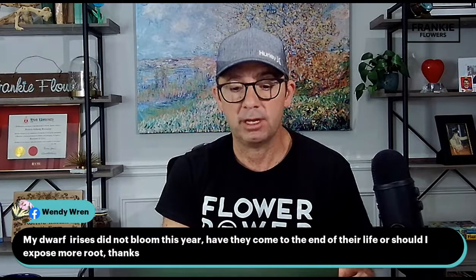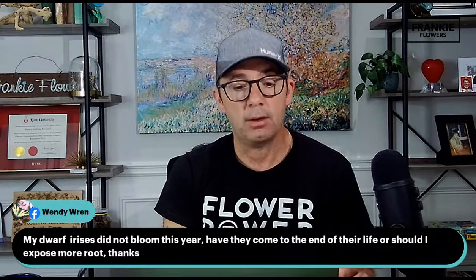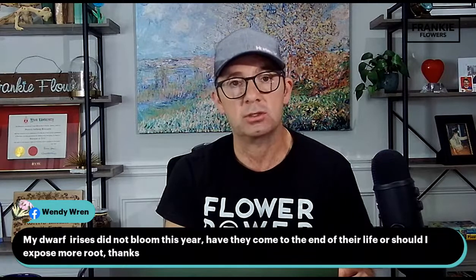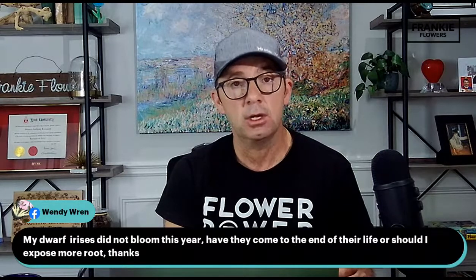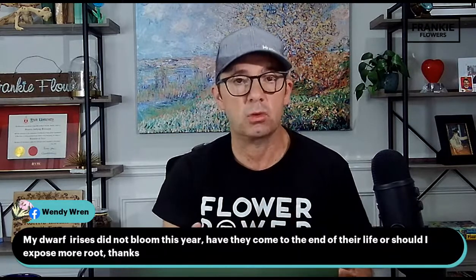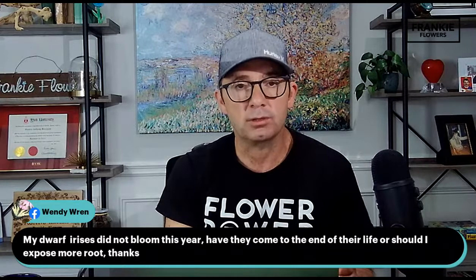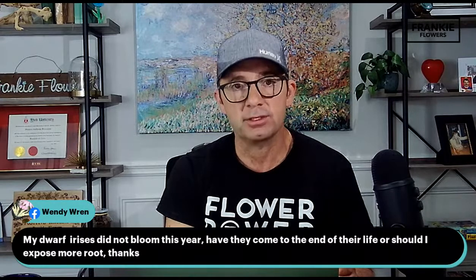Wendy Wren: my dwarf irises did not bloom this year. Have they come to the end of their life, or should I expose more roots? Irises are just blooming now — things are a little later this year, so it may just need a little extra time. The rhizomes of irises over three to five years always need to be lifted and divided — you do this after the bloom period in summer. If it's not performing well and you've had it several years, it may be time to lift those rhizomes, section them off, and replant. I'll post some information on that, and also check the Royal Botanical Gardens website — they have a wonderful iris collection and great information on iris division.